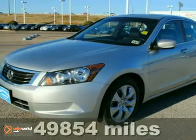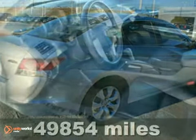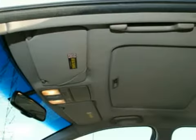We think you'll like this 2009 Honda Accord. There's not a scratch on it. It is Honda certified with a 100,000 mile warranty. It features traction control, a CD player, and dual zone climate control.